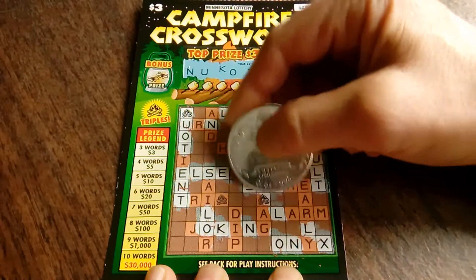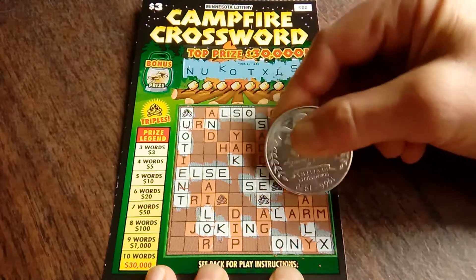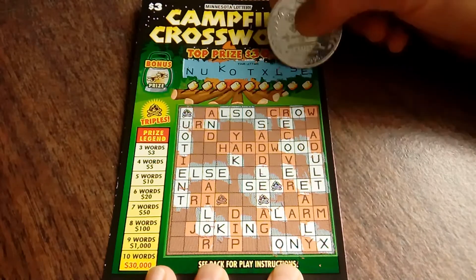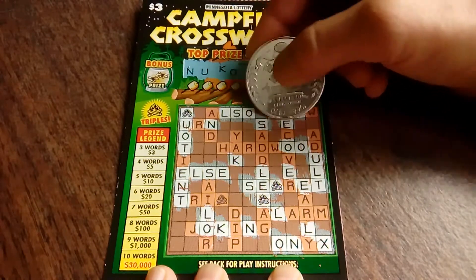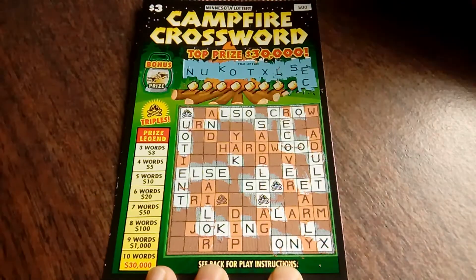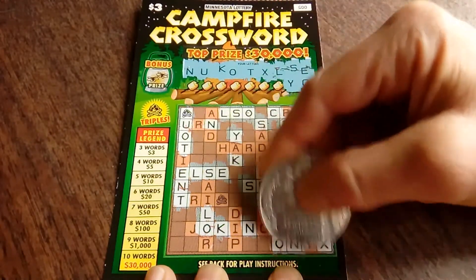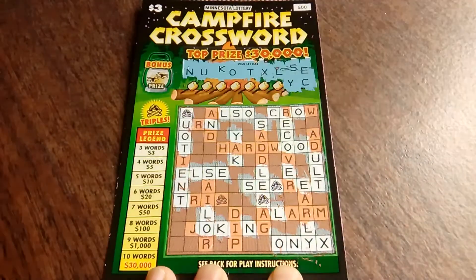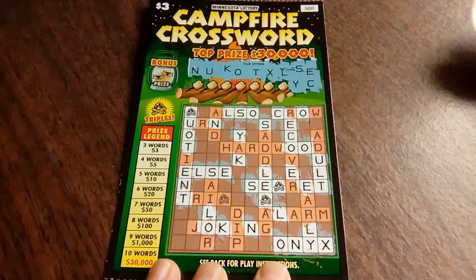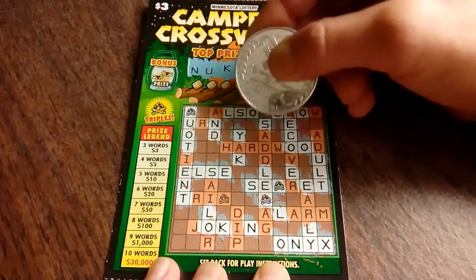I'm going to scratch those triplers now because I have an attaching letter — just my thing. That's it for the E's. A C. Oh — Y! What do you know, we got it. I think so. We have the words 'onyx' and 'else' — we just need one more word. Look at this, we're already at four minutes, 16 seconds. I told you it'd go long. But isn't it fun?